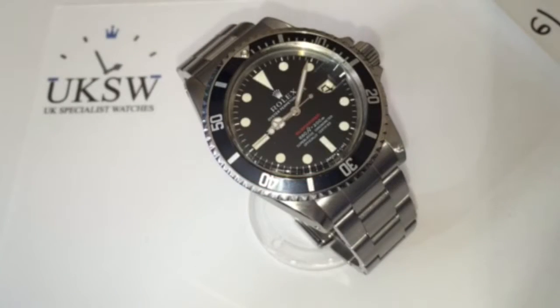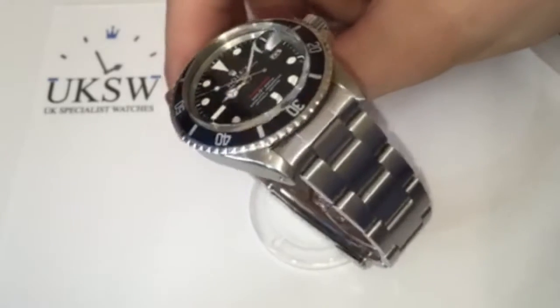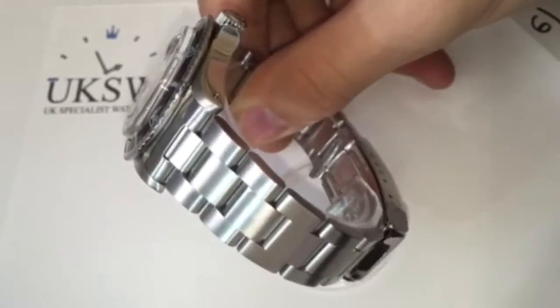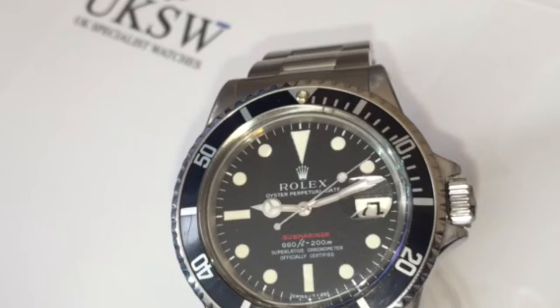If you are ever in the market for buying a vintage watch, you always have to remember condition is paramount, and I'm sure you'd agree the condition on this is spectacular. If you look at the lugs, you can see this one has hardly been polished. Looking at the dial, there are no imperfections to the hour markers or text, but it still does have quite an attractive patina.